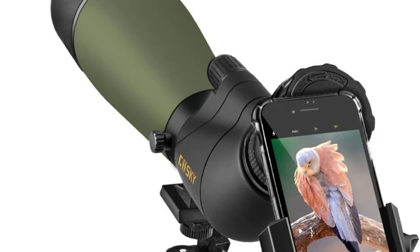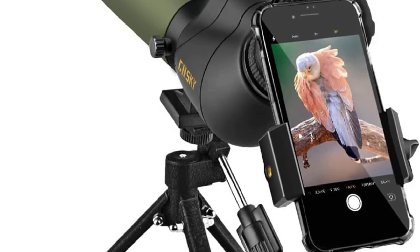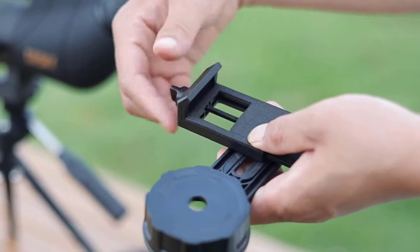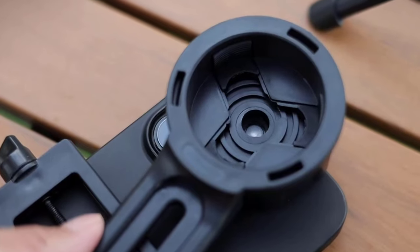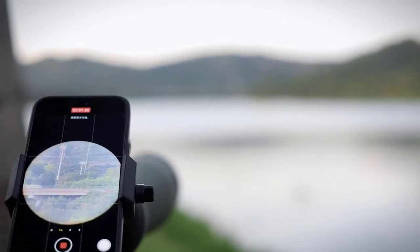Additionally, the included tripod ensures stable observations from any angle, enhancing the overall user experience. The Gossky Spotting Scope strikes a fantastic balance between affordability and performance. It offers features often found in pricier models, such as waterproofing, while maintaining a budget-friendly price tag. Its smartphone adapter is a game-changer, making it accessible to both beginners and seasoned outdoor enthusiasts.